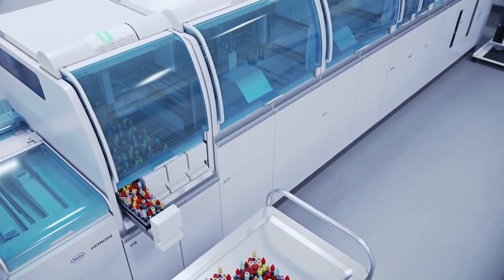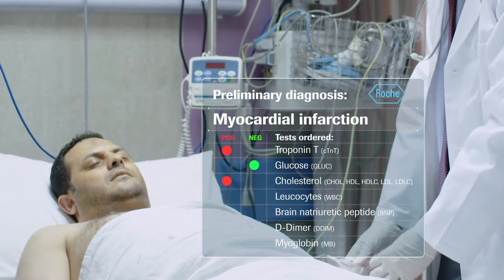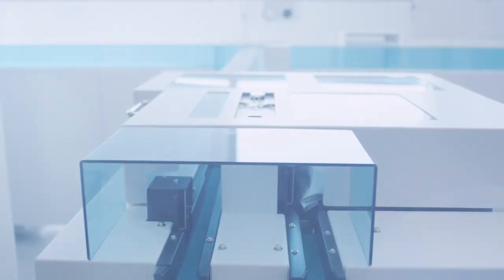Clinicians, healthcare professionals, and most importantly patients, will get the answer in real time. A patient's waiting period is cut down from days to a result delivery time of just one to three hours.